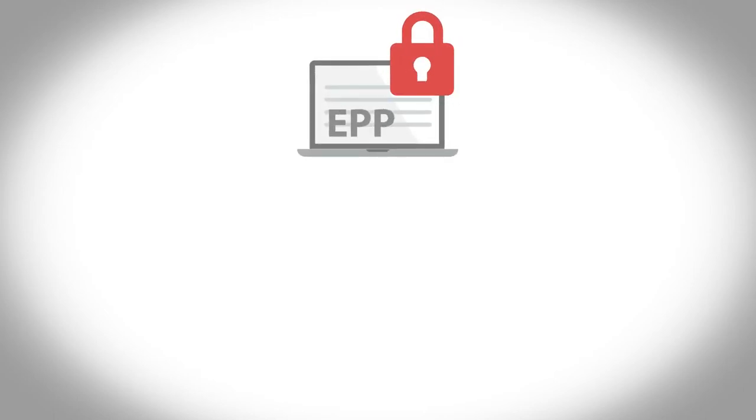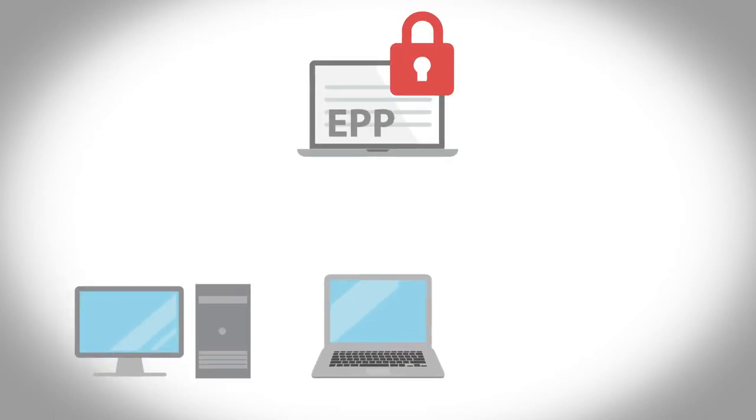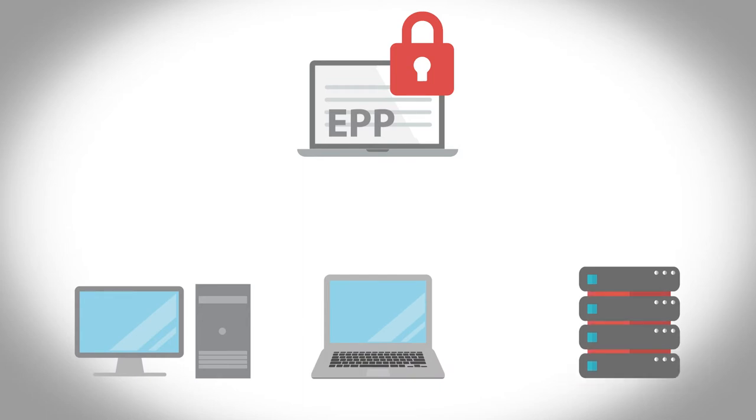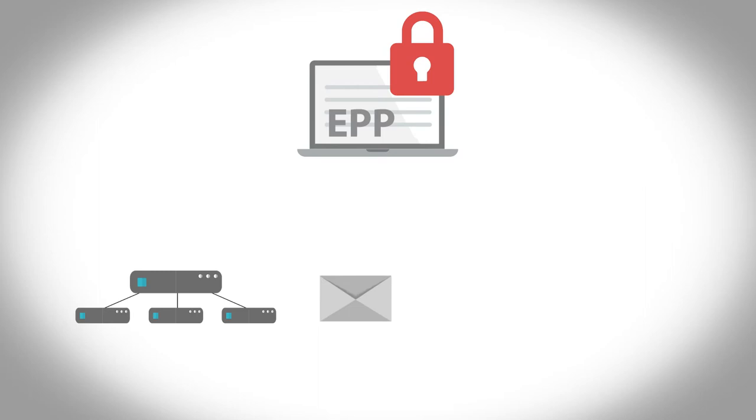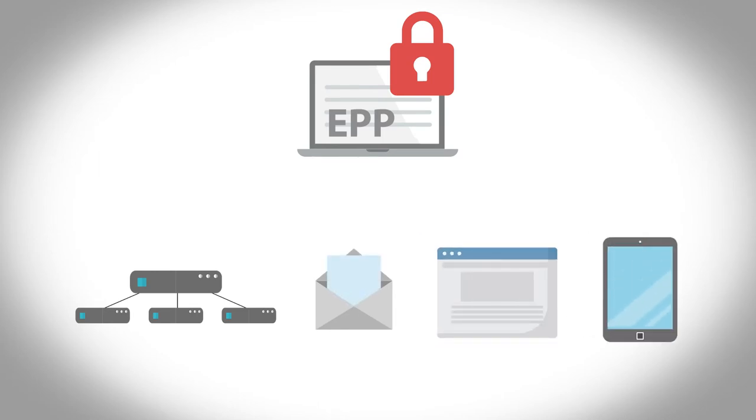WatchGuard Endpoint Protection is a strong next-generation antivirus. WatchGuard's EPP protects all your devices, laptops, and servers. This complete protection covers all vectors, including networks, email, web, and external devices.